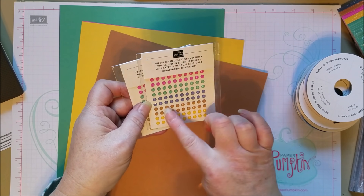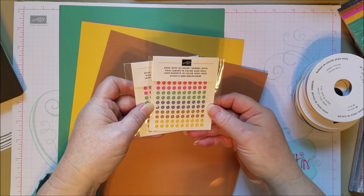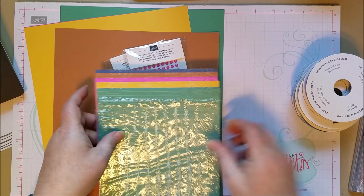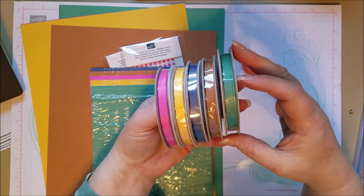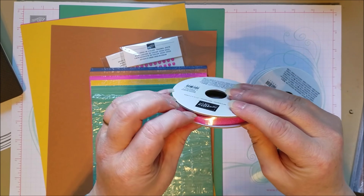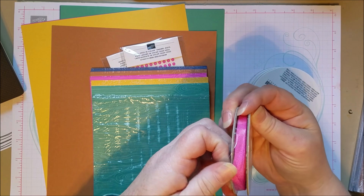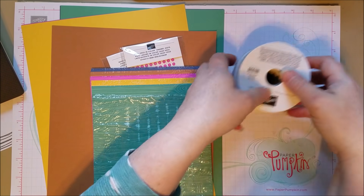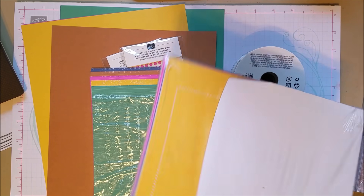Also in the in-colors, you can get the little enamel dots — those are always great. The new color ribbons look really fun. They're a nice textured weave and they're going to make nice beautiful bows, but not huge and bulky. So these are great ribbons.